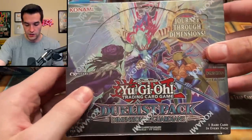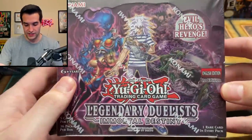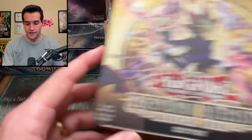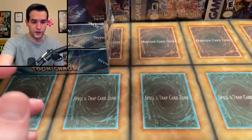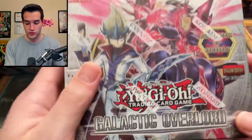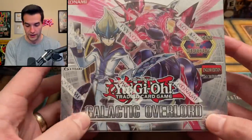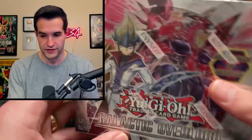Then we have a Duelist Pack Dimensional Guardians box, which is pretty bad but it's cool. Then we have a Legendary Duelist Immortal Destiny, which is also very cool — pretty expensive box even though all the cards have been reprinted, so not really worth opening. Then we have a Magical Hero box, also first edition, which is really cool. I think it was one of the last unlimited sets they printed. Then we have a pretty nice one — a first edition Galactic Overlord booster box, probably around 10 years old. I actually have an unlimited of this, not a first edition, so it's very sick to add this.